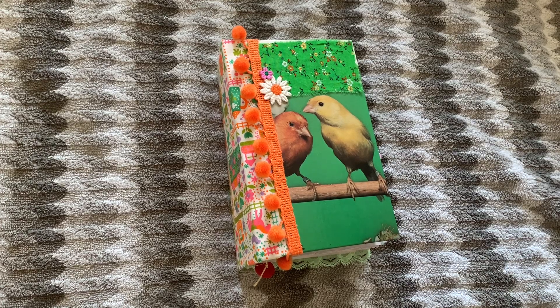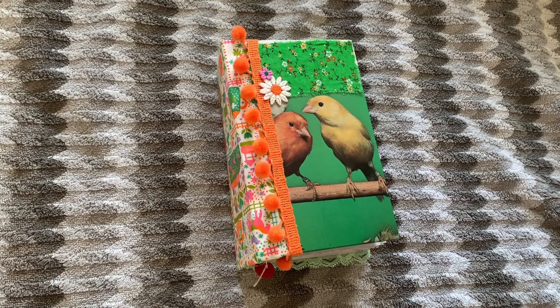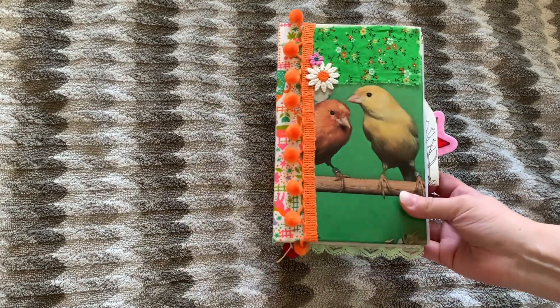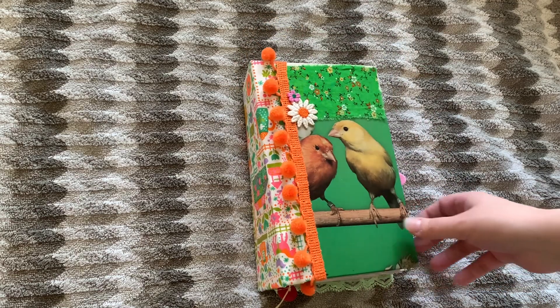Hi guys and welcome to the Cooley Craft Corner. My name is Sierra and today I have a flip-through of a journal called For the Birds, I think is what I'm titling it.